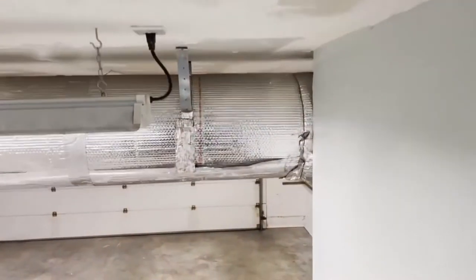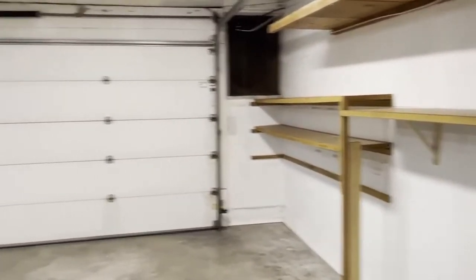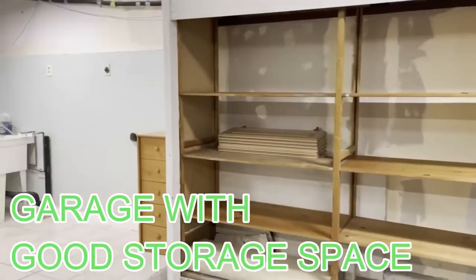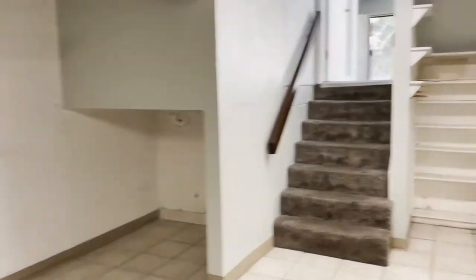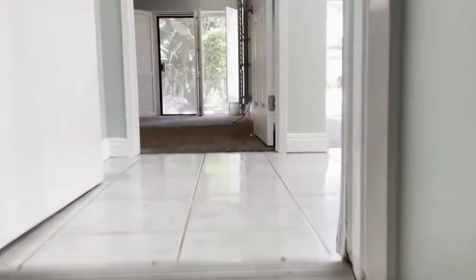Now, I normally wouldn't take someone into a garage, because, I mean, it's a garage. But check it out — not only is it big and clean, but look at that storage space. It keeps going. And look at that — where you can do your laundry. There's even some more storage space. As a garage goes, it's an A. It's a sure winner.